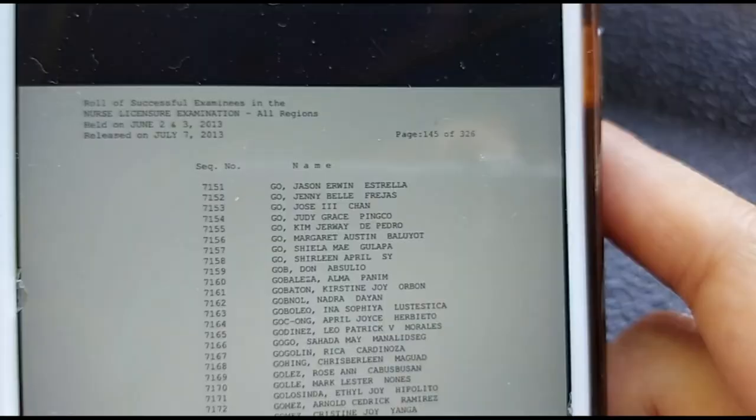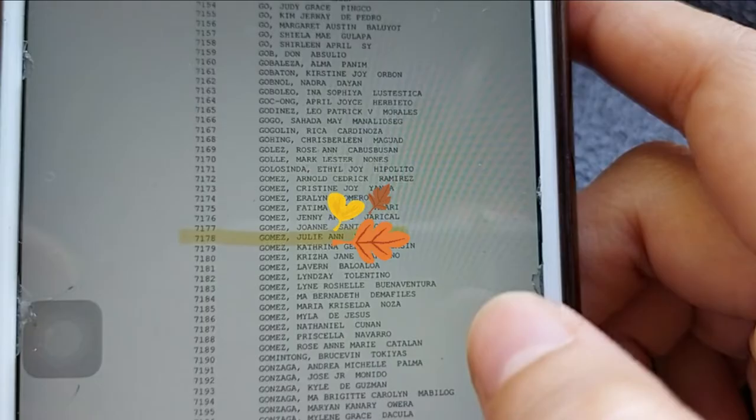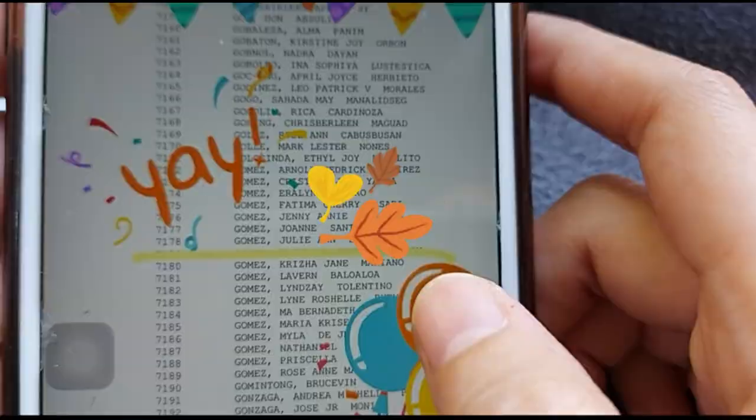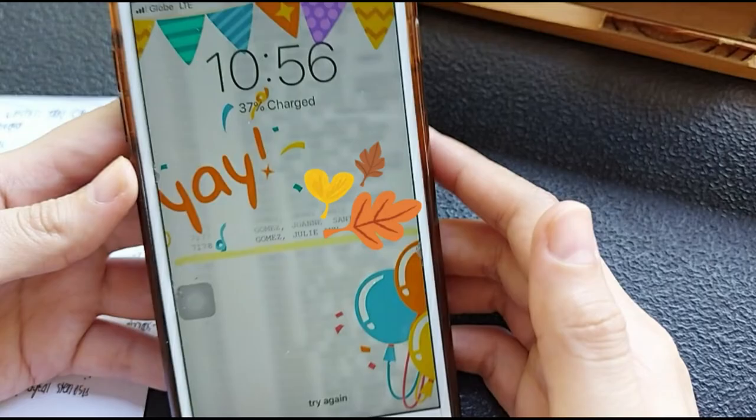Jack Canfield said that the law of attraction states that whatever you focus on, think about, read about, and talk about intensely, you're going to attract more of into your life. So if you want to pass the PLE so badly, you need to believe and visualize that you have already passed. One thing I did to visualize my passing was to change my wallpaper into a list of board passers from PRC — I used the one from my nursing licensure exam in 2013, highlighted my name and edited it, and every day that's what I saw on my phone during board review until it became real eventually. You might want to do this too to stay inspired.